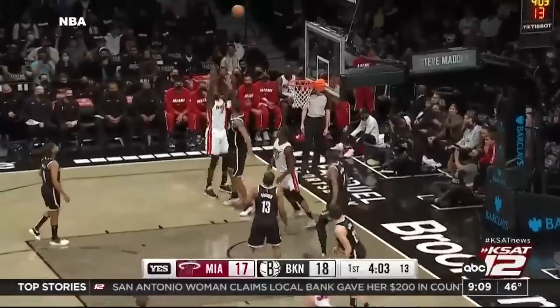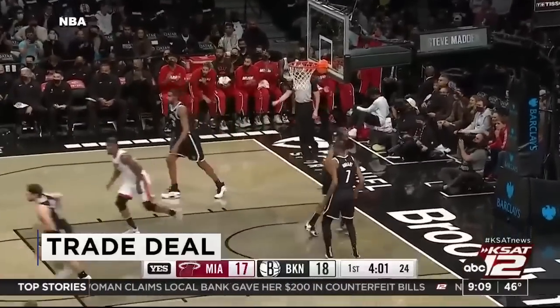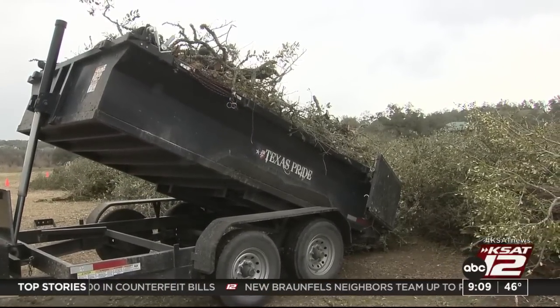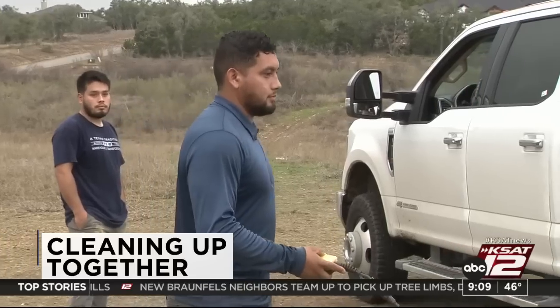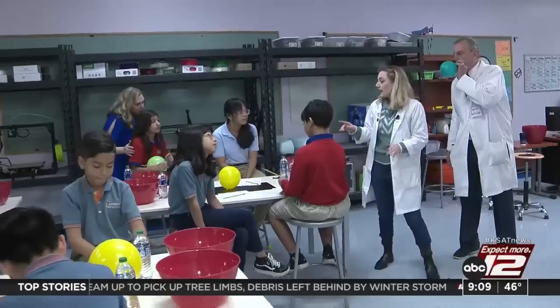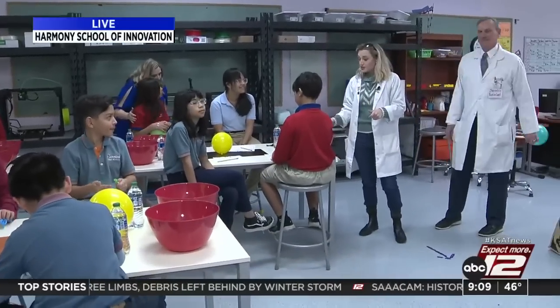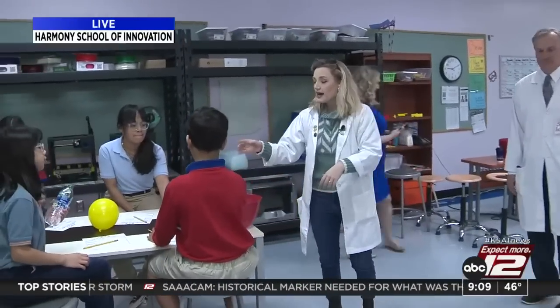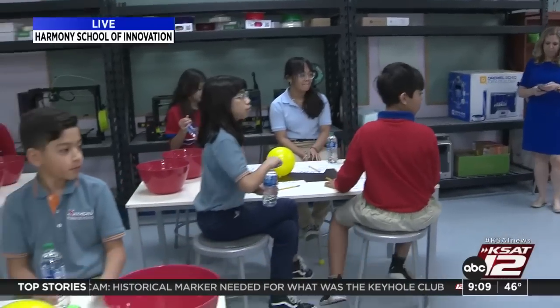Still ahead on GMSA at 9: the latest on the Spurs trade with the Miami Heat and a look ahead to tonight's game. Plus, how residents near Canyon Lake are coming together to help each other clean up all those branches after last week's winter storm. And we're going to be checking in with Sarah Spivey and David Sears very soon — they're playing around with a balloon as part of their experiment today at Harmony School of Innovation.